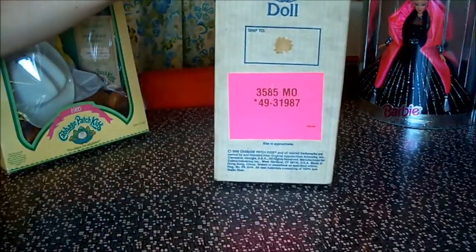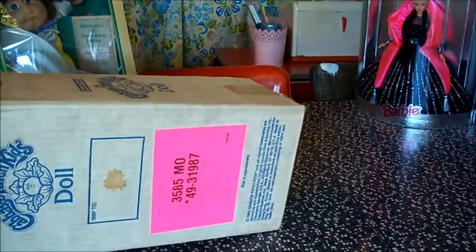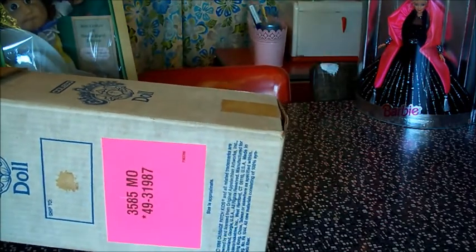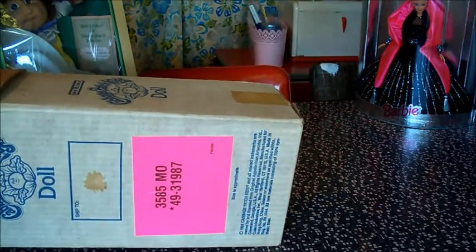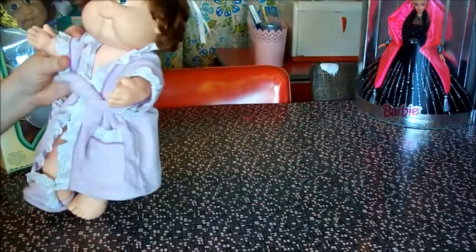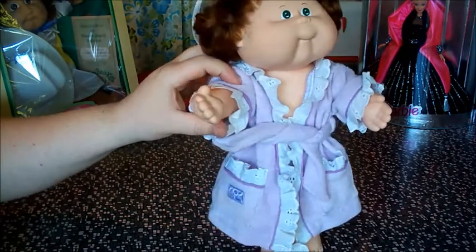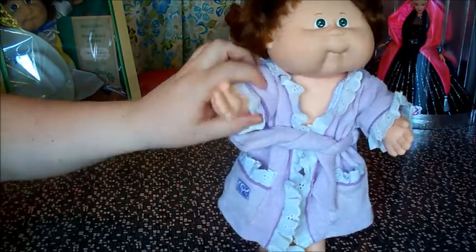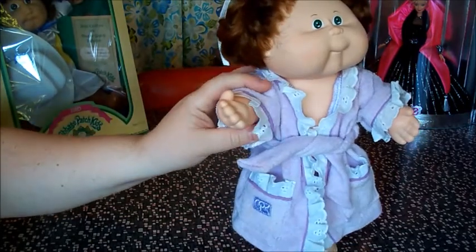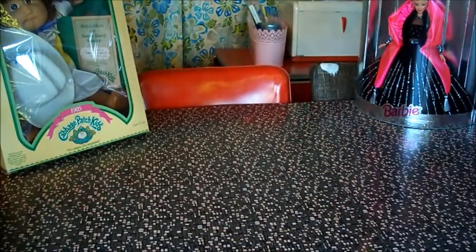Here is an interesting Cabbage Patch box. I remember them — I think that's if you got them from the Sears catalog or something. I don't think that's the doll that actually came in that box though. She's missing one of her flip flops. She's in a robe — she's yelling at you to get off her porch. That's what happens when Cabbage Patch kids become Cabbage Patch adults.